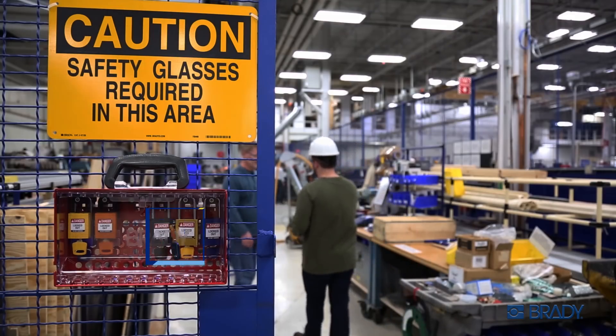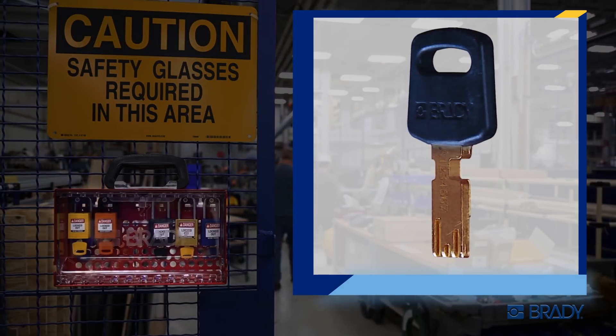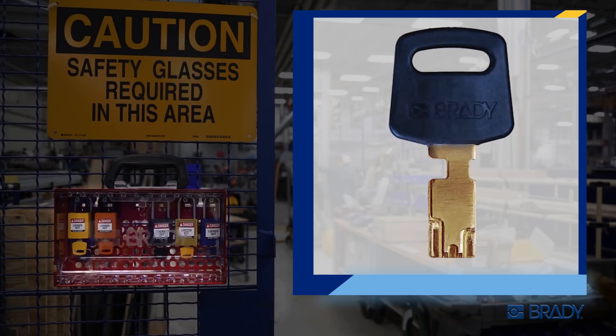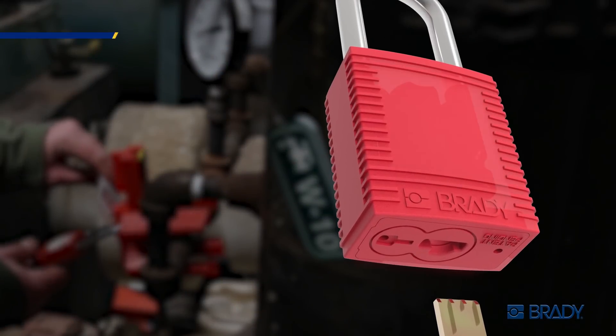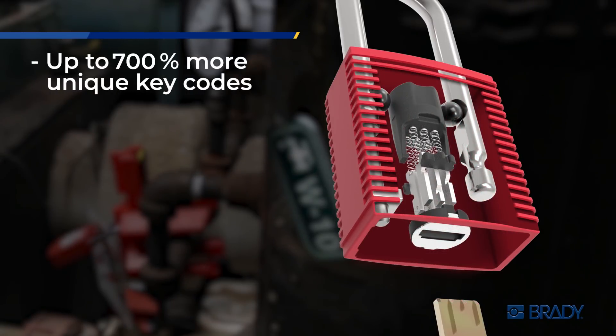The one-of-a-kind key design means smooth, low-friction key operation and reduced key wear that will give you years of reliable, consistent performance in all industrial conditions. This revolutionary concept yields up to 700% more unique operating keys.